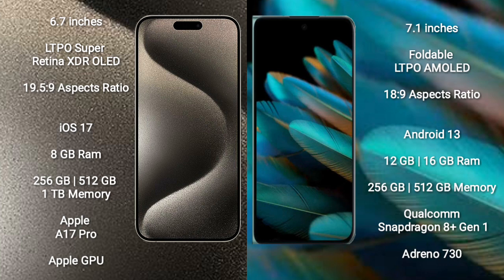The iPhone 15 Pro Max runs on the iOS 17 operating system, while the Oppo Find N2 runs on Android 13. The iPhone 15 Pro Max comes with 8GB RAM and 256GB, 512GB, or 1TB internal storage.